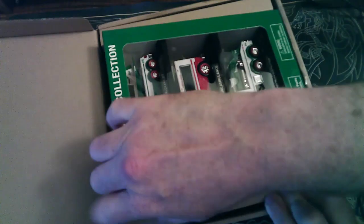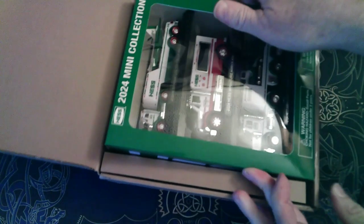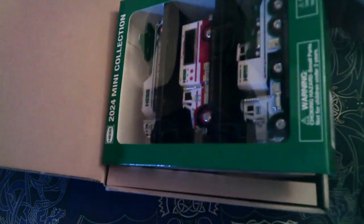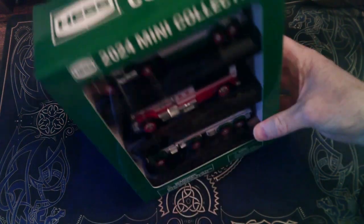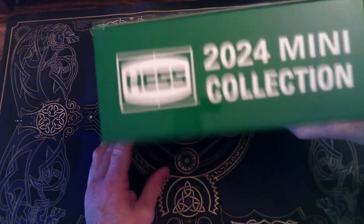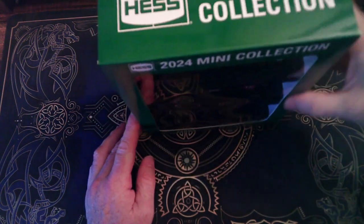This is how they come packaged. This is how they've been packaged since I think 2017, but before that from 1998 to 2014 they were always individual. So you get the Hess 2024 mini collection.